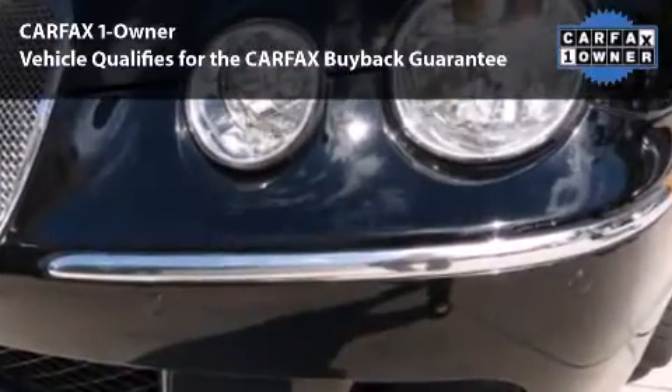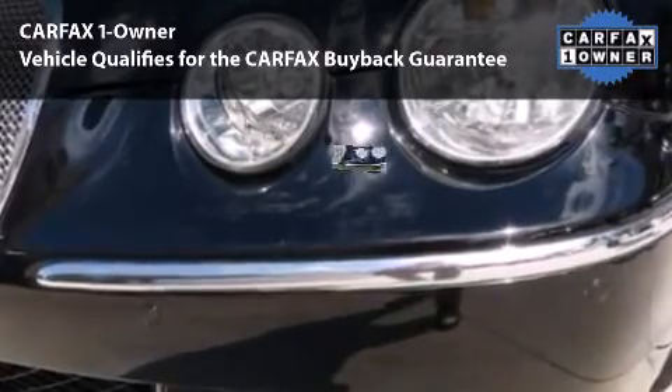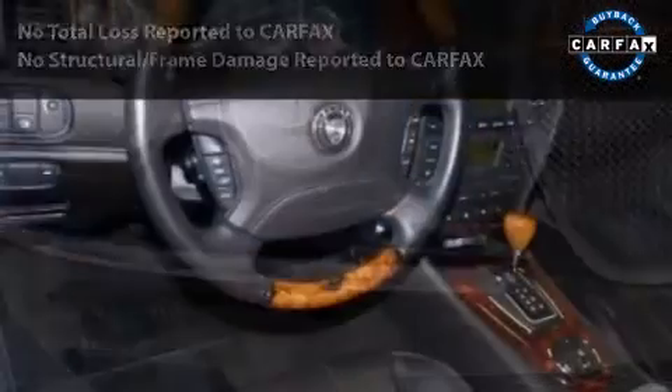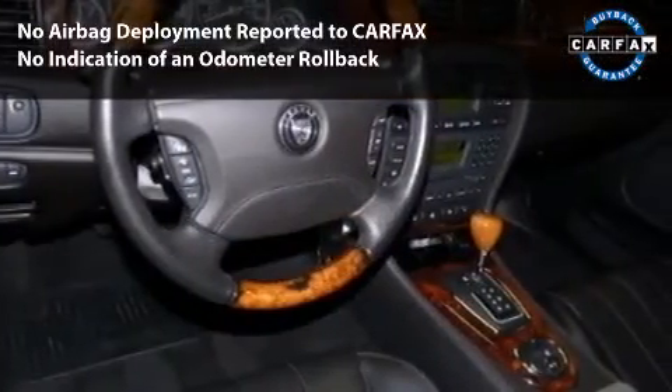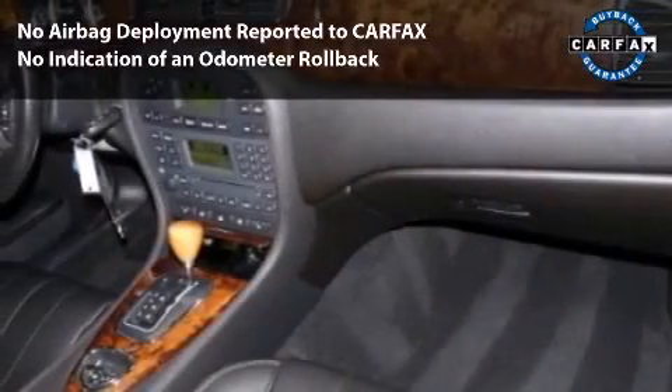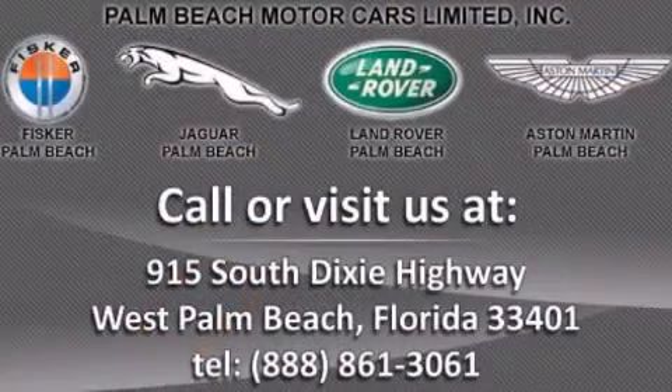This vehicle carries the original warranty until July 12, 2011 or 50,000 miles, with certified extension options available. This is a one-owner Florida car with an original MSRP of $49,250. Visit www.jaguarpalmbeach.com.